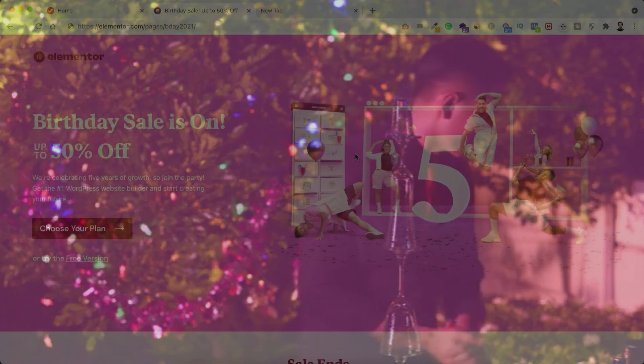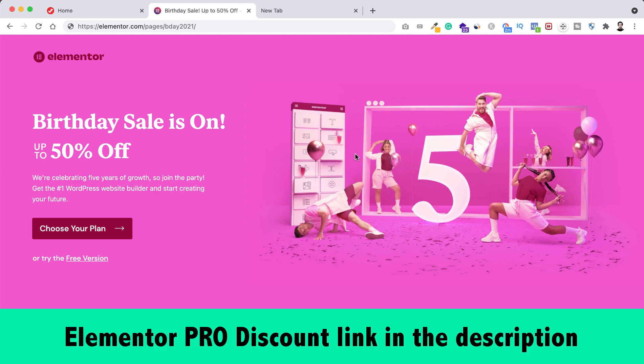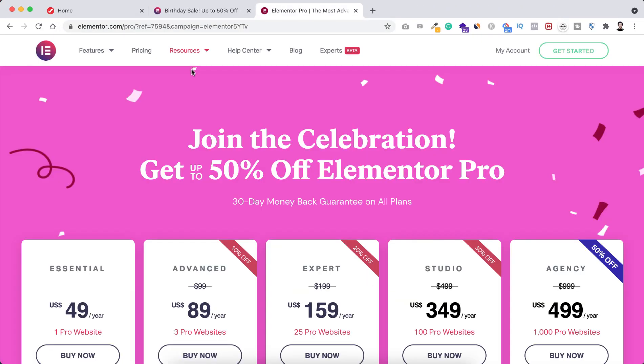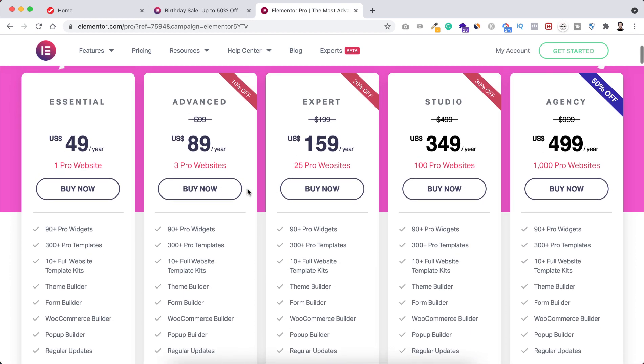To celebrate this birthday, you are getting up to 50% discount on Elementor Pro. To get the discount, you need to go to the very first link in the description, or you can just go to jimfahaddigital.com/elementor5. That will take you to this page where you can see all the Elementor Pro plans.